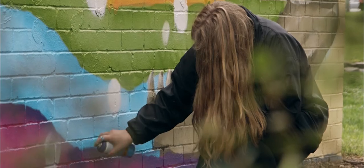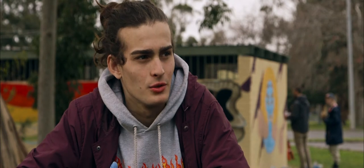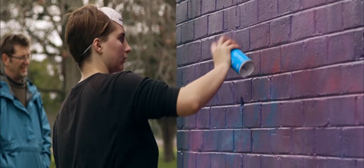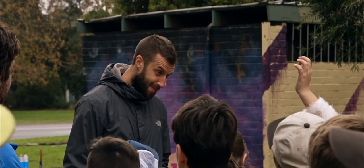I think it kind of livens up a place. It's interesting to look at, especially for a building like the toilet block that we're painting on. It's important for people like us because it helps youth see that the council and youth workers in the community actually want young people to be putting their artwork out there, that they want young people's input into the community, and I think it brings a good vibe to the community.